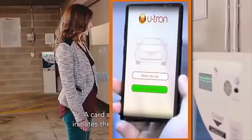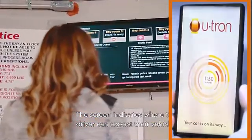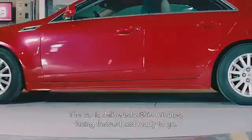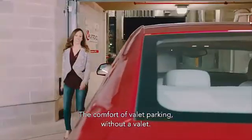A card swipe or payment initiates the car retrieval process. The screen indicates where the driver can expect their vehicle. The car is delivered within minutes, facing forward and ready to go. The comfort of valet parking without a valet.